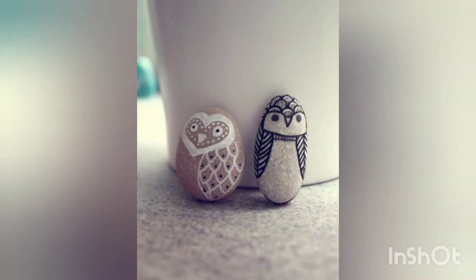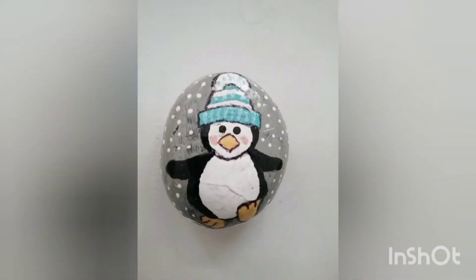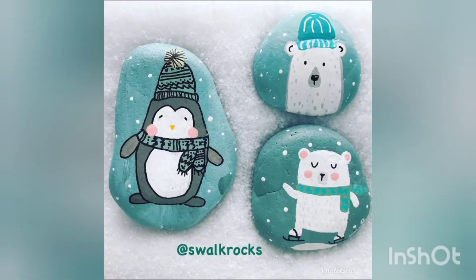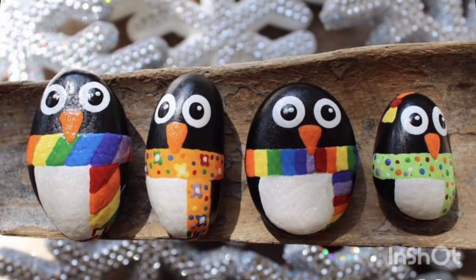You can decorate your homes, walls, or side tables with these cute and adorable pebble painted craft ideas. These are very beautiful and unique ideas, and the penguins are looking so cute.